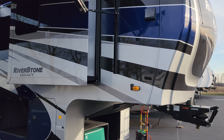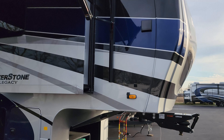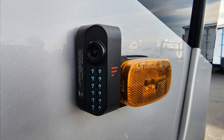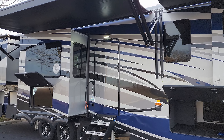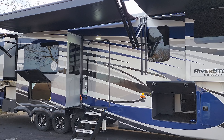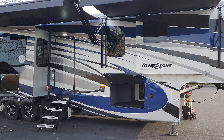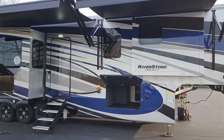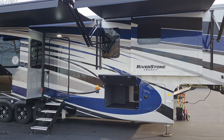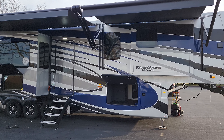Up front on the corner is the dryer vent. This unit was also ordered with the four-camera prep system — one here on this marker light, one on the other side on the marker light, one above the main entry door, and one on the back. It's a cool setup with four cameras around the camper. You have a seven-inch monitor to use in your truck while driving, or you can take it inside the RV to see around the outside — handy at night if you want to see what's going on without getting out of bed.